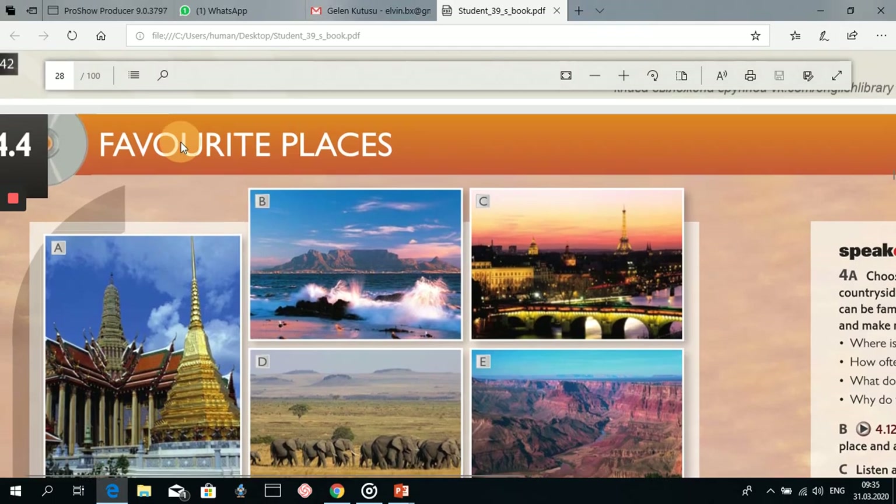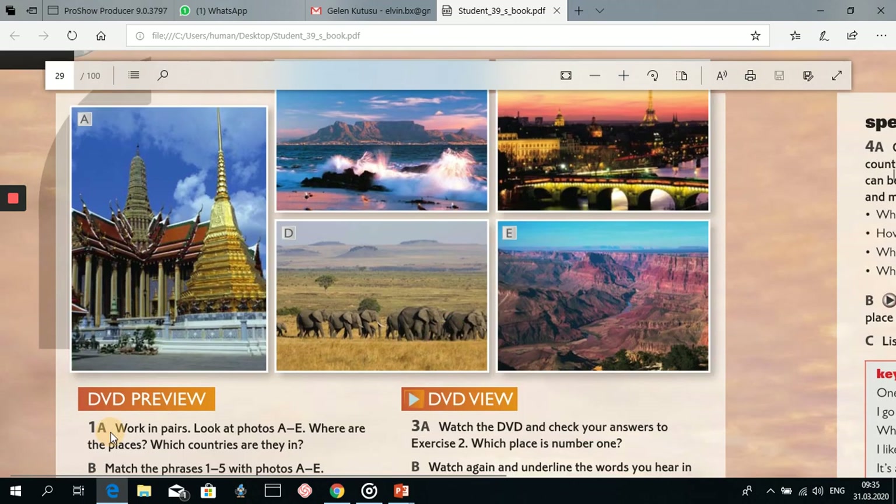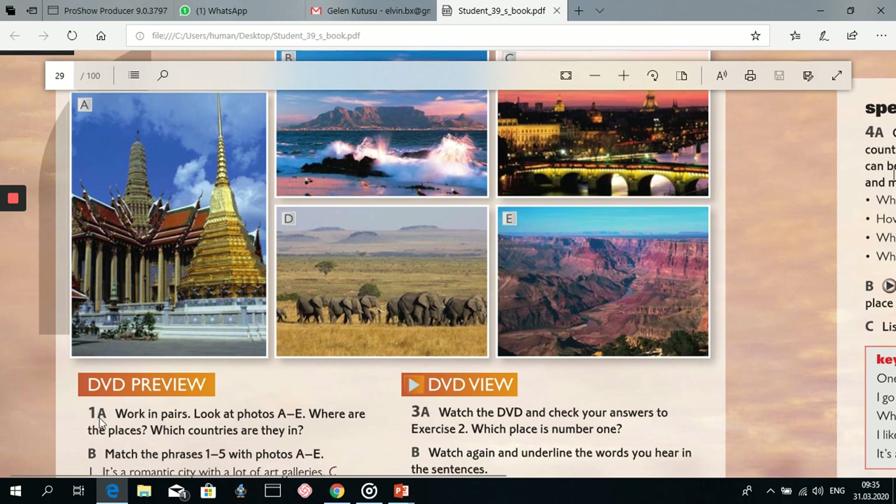Hi everyone. Our topic is favorite places, Unit 4, subunit 4.4, Speakout Elementary. So let's start from the first exercise here, 1A.